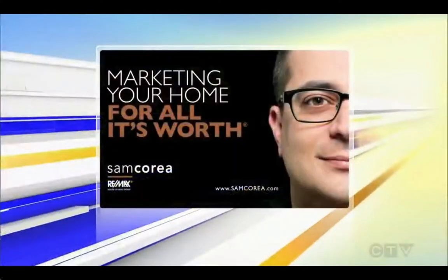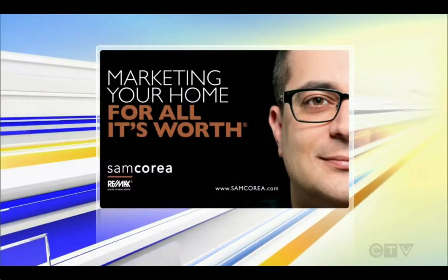Great stuff as always, thanks Sam. This is a great street to be on for Halloween as well — they give out full chocolate bars. And you really want to find out where Sam lives, because he gives away shots of Baileys for the adults. It's REMAX's Sam Correa — for more information, head to samkorea.ca. The Market, sponsored by Sam Correa of REMAX House of Real Estate.